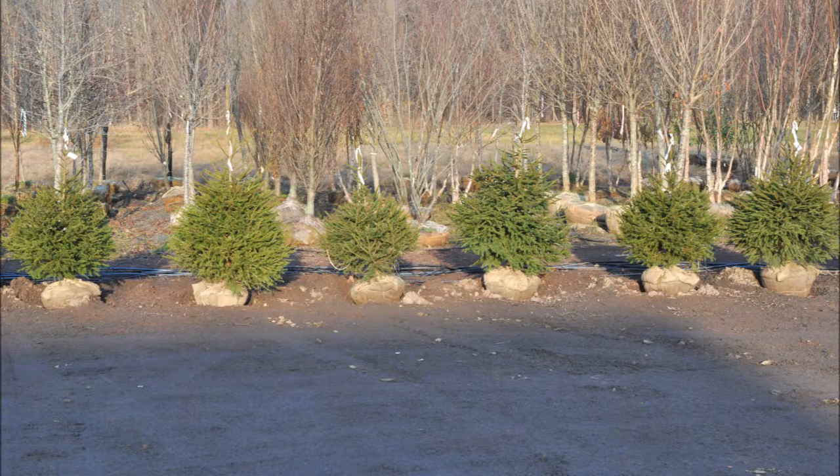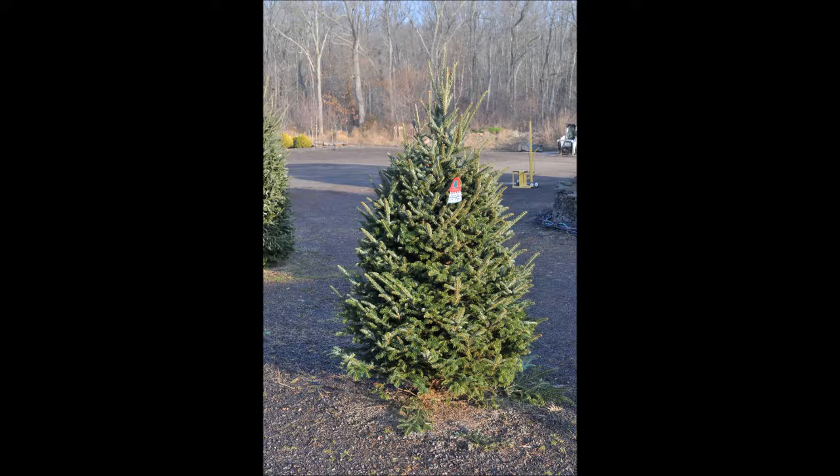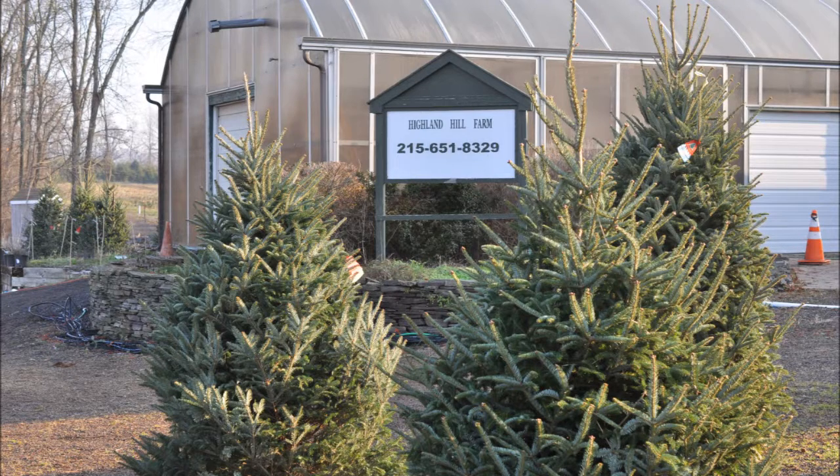At our farm, we also have live trees that are balled and burlapped, and you can cut your own in the field if you wish, or we have pre-cut trees in our yard. We're located on Route 313 in Fountainville.